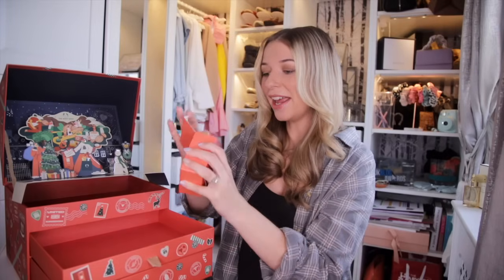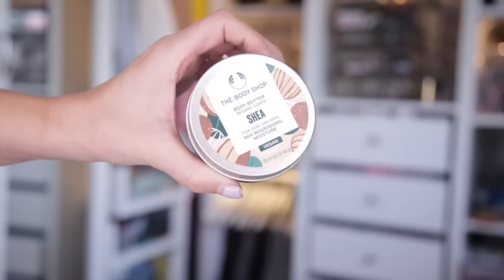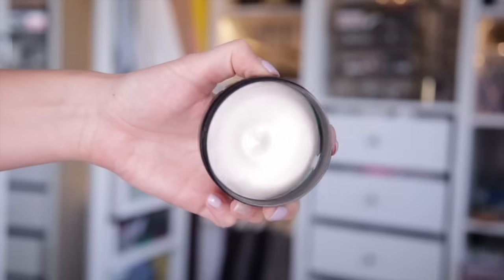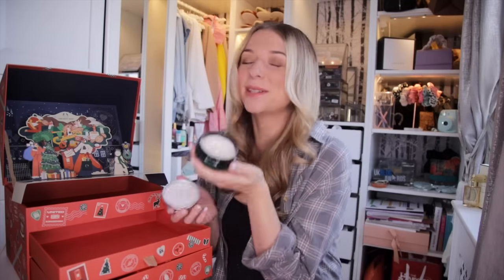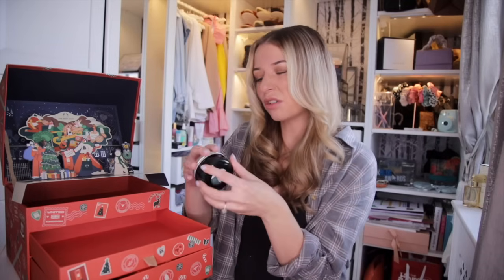Day number twenty-three — we have the Sheer Body Butter. This is amazing for dry skin and offers up to 96 hours of nourishment. The consistency is definitely quite thick, so if you are feeling particularly dry, this is like the antidote. The smell is so dreamy as well — very calming, not too heavy and not too fragrant.